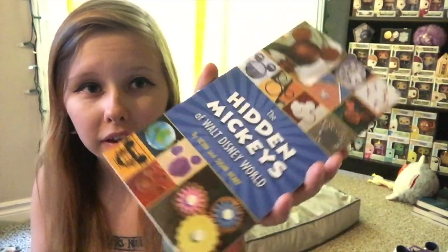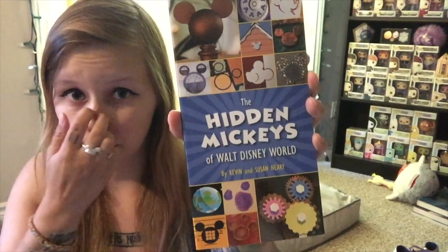First thing I'm picking out of the suitcase is the Hidden Mickey book. I'm going with my boyfriend in April hopefully, and I thought this would be a fun book to look at before we go together — the first time we would be going together.